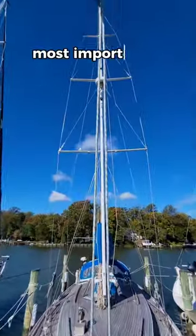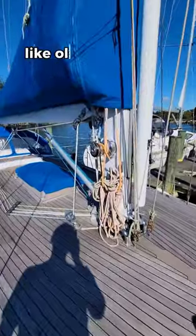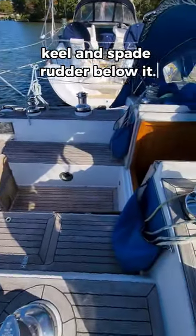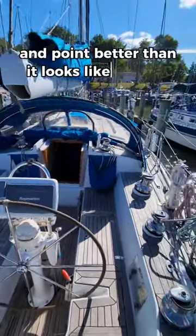On deck she boasts beautiful teak that is, most importantly, glued not screwed, so it's not a massive source of water intrusion like older style teak decks. She's got a very clean classic design above the waterline and a more modern yet well-built fin keel and spade rudder below it, so relatively speaking she's going to be faster and point better than it looks like she will.